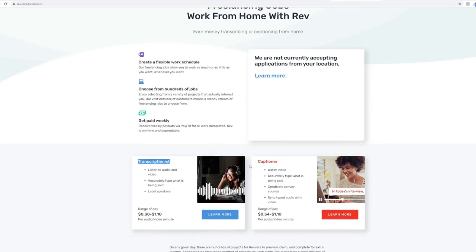There are two types of jobs here that you can apply for. Number one: transcriptionist. A transcriptionist will have to listen to audio and video and accurately type what is being said. Part of the job is to also label the speakers. The range of payment for this job is $0.30 to $1.10 per minute.